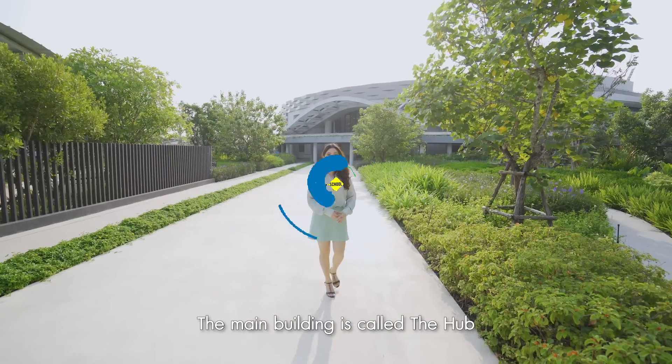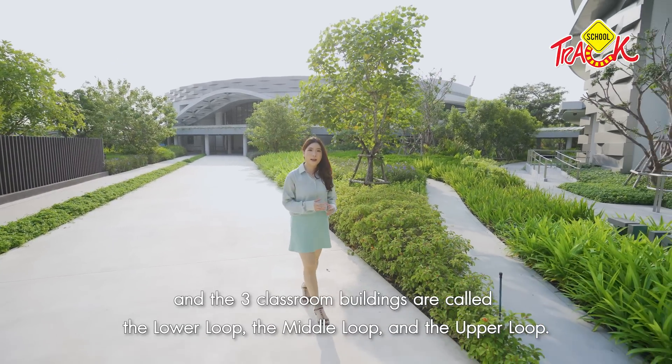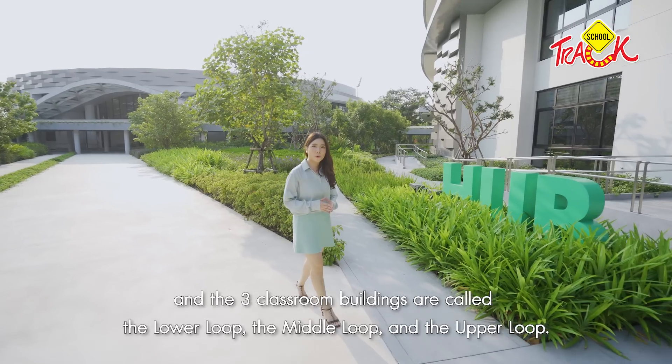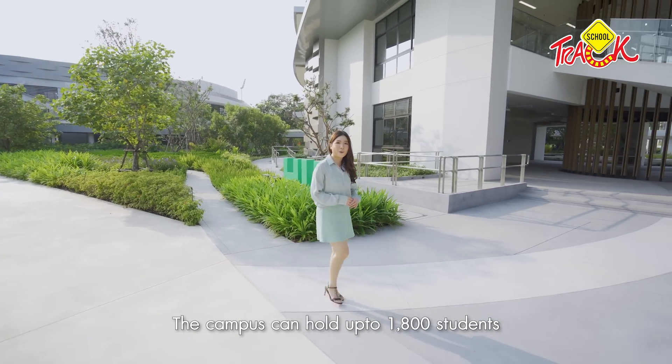The center of the loop is called The Hub, and there are three options available: the lower loop, middle loop, and upper loop. The loop accommodates more than 1,800 people.